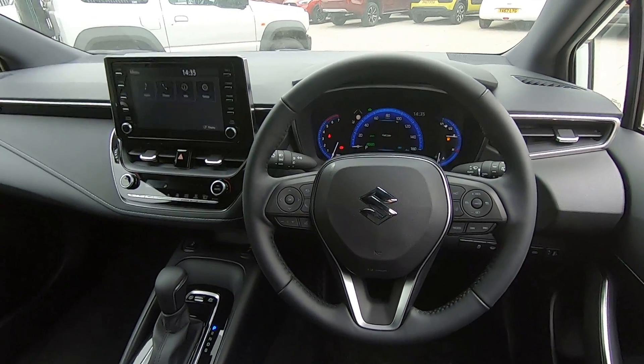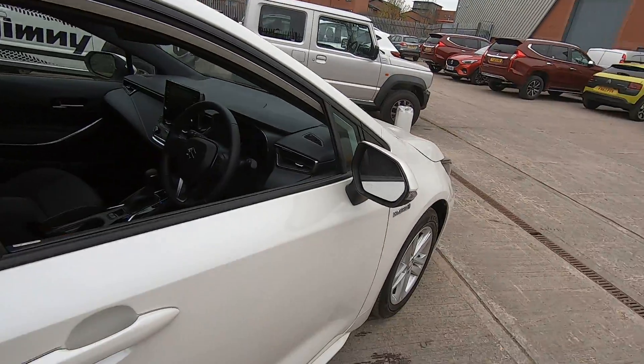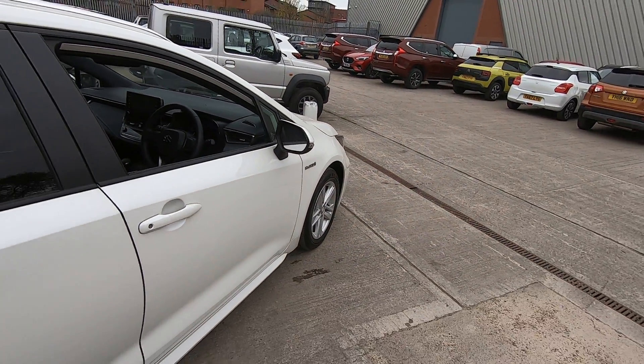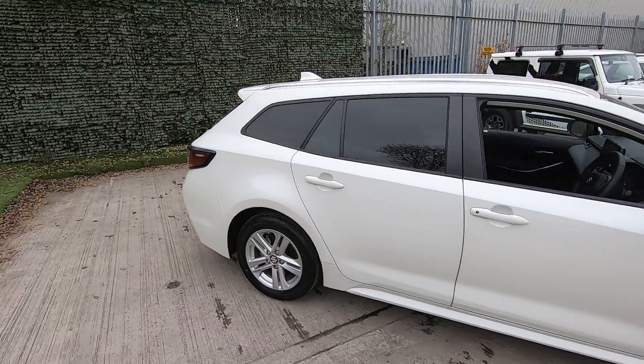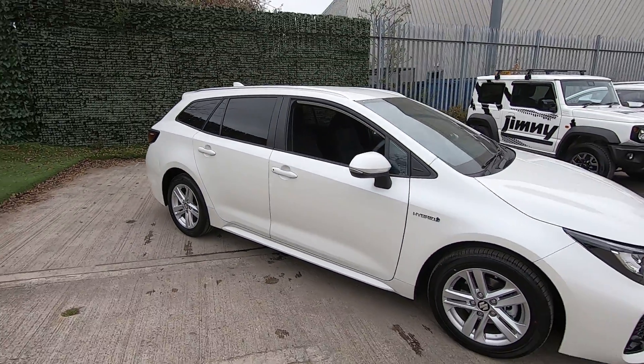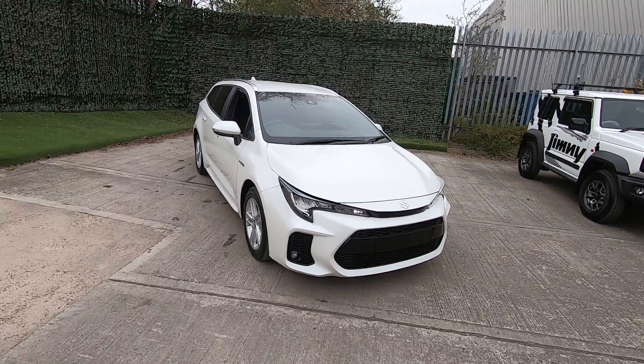It's also got blind spot mirrors, so if you've got any traffic coming up your blind side it will indicate that in the side mirror for you. There's rear cross traffic alert as well — for when you're pulling out of tight parking spaces, it will audibly and visibly show you where the traffic is coming from.